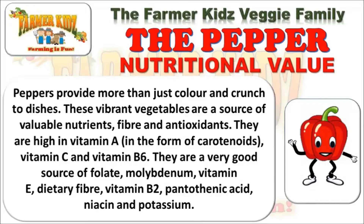The Nutritional Value. Peppers provide more than just colour and crunch to dishes. These vibrant vegetables are a source of valuable nutrition, fibre and antioxidants. They are high in vitamin A in the form of carotenoids, vitamin C and vitamin B6.